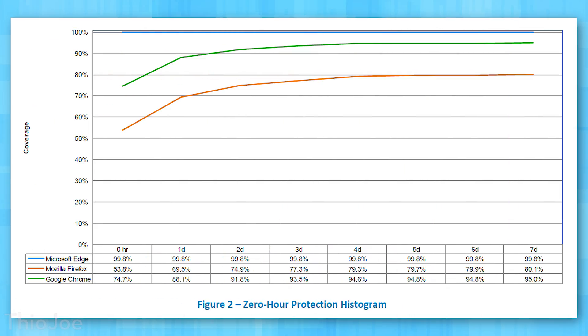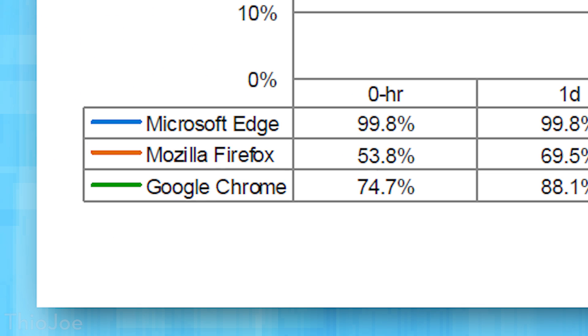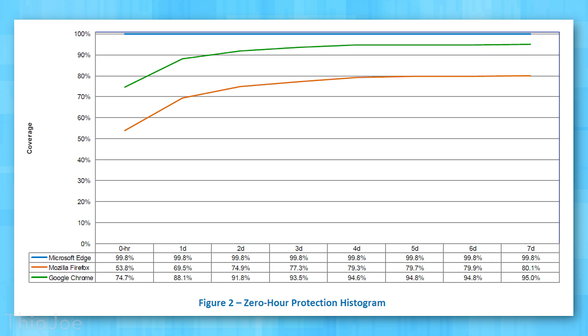Now we're going to take a look at the zero-hour protection test for malicious software — the protection of each browser from zero-hour, literally immediately, into the seventh day. I was shocked by how well Edge did — it absolutely destroyed the other browsers. It had 99.8% protection immediately, all the way through seven days. Chrome had 74.7% — not bad, especially considering that's literally malicious software that has potentially never been seen before. Firefox was at 53.8% on the first day. Although Chrome and Firefox did significantly increase over the next two days, they still couldn't even get to where Edge was on day one.